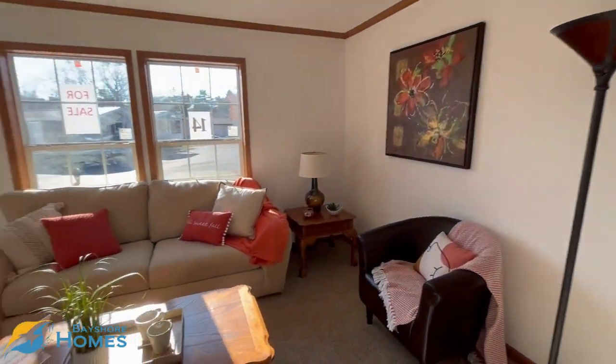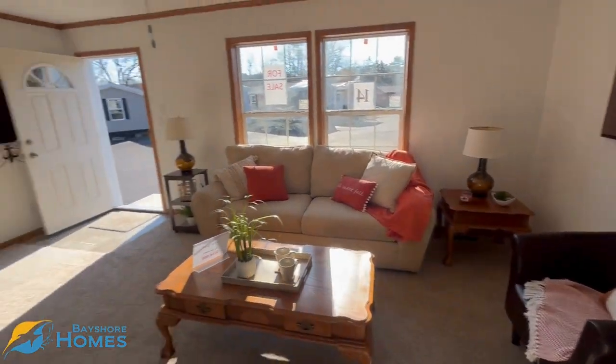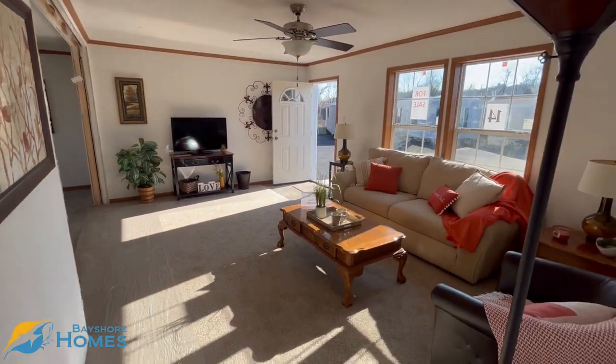Here is your living room. That's a nice size couch against the window. There are a bunch of different ways that you can have this set up. You can see right here that we chose to have the TV on this wall, but you could have it on the opposite wall as well.